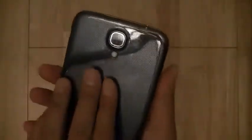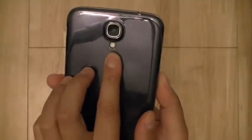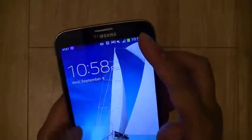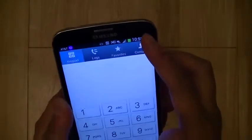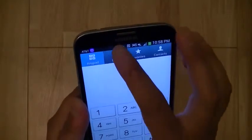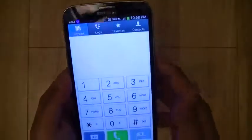On the back, you have a Samsung Galaxy S3-era camera with 8 megapixels of resolution along with a single LED flash. On the front, there is a 2-megapixel front-facing camera for selfies and video chatting, and there is an LED notification light for awaiting notifications in the upper left corner of the Galaxy Mega.